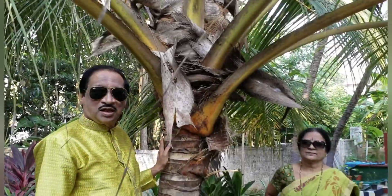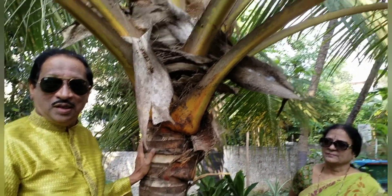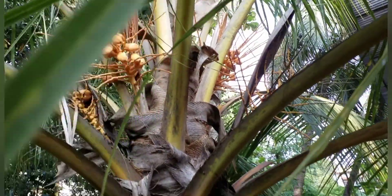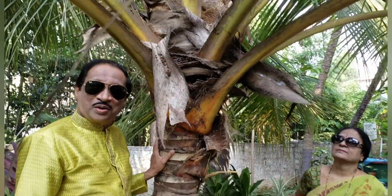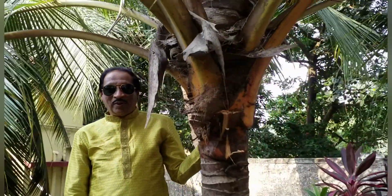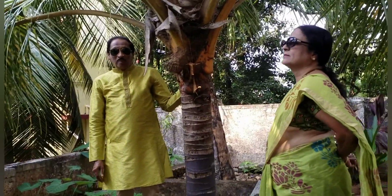This is a tender coconut which we call from the coastal area — it is a gendali bhanda. It is very sweet and something different in taste compared to other tender coconuts. It is a hybrid variety and gives more than 50 to 60 coconuts per crop.